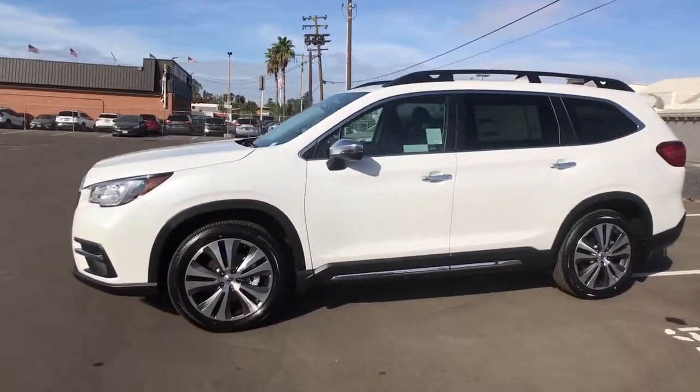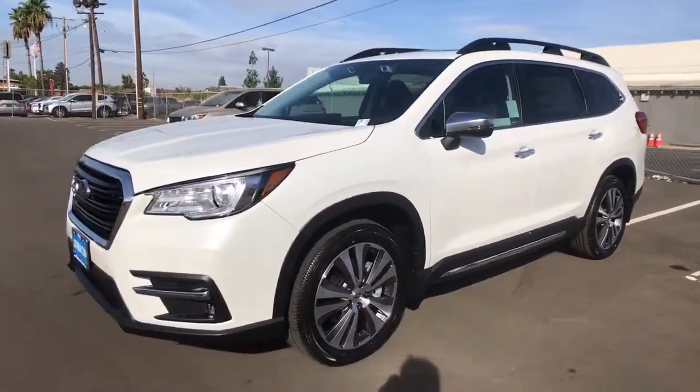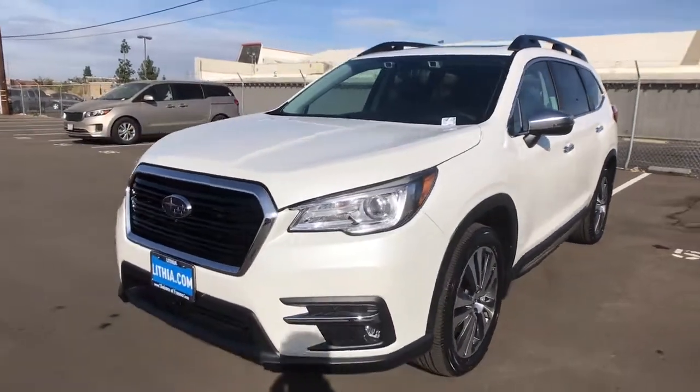Enjoy every adventure in this capable Ascent. Come in for a fun and easy test drive — our team will make it the best part of your day.